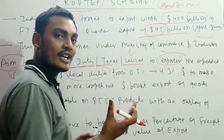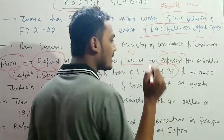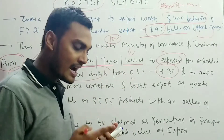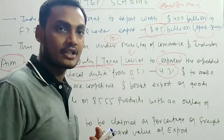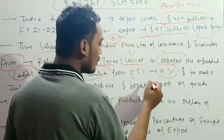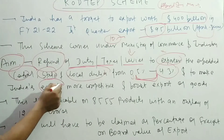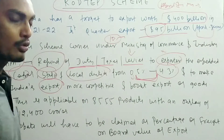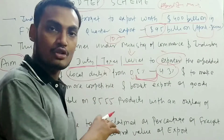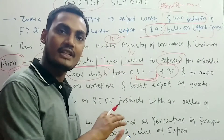The refund range is a minimum of 0.5% and a maximum of 4.3%. For example, if there is a 10% tax, the refund given will fall somewhere between 0.5% and 4.3% depending on the quantity and type of product being exported. The main aim is to make India's exports more competitive and boost export growth.